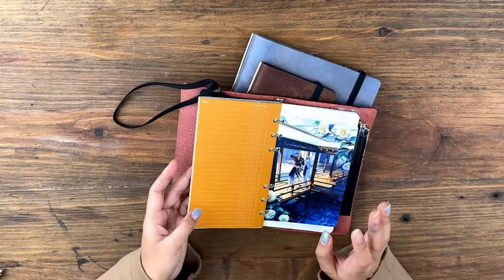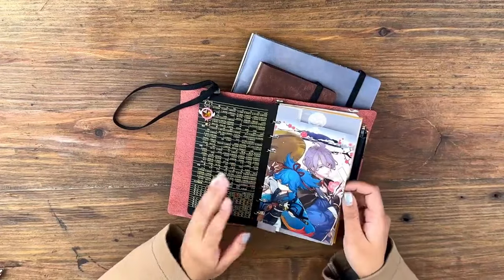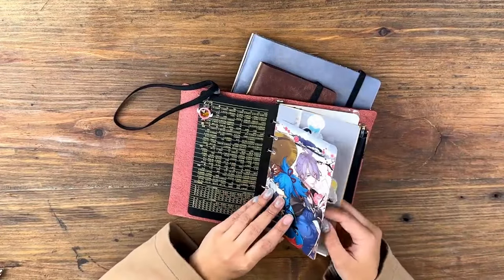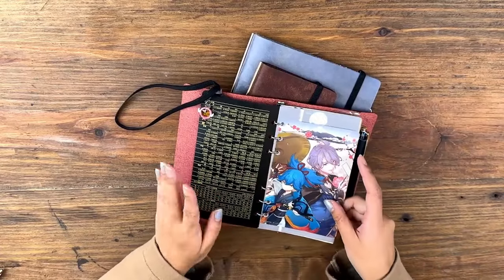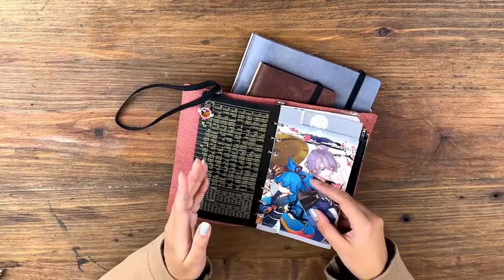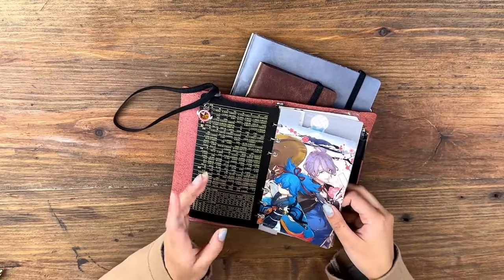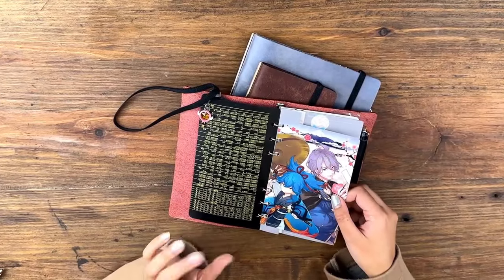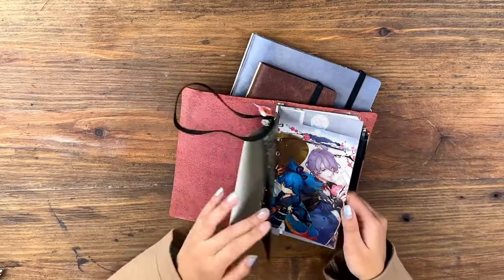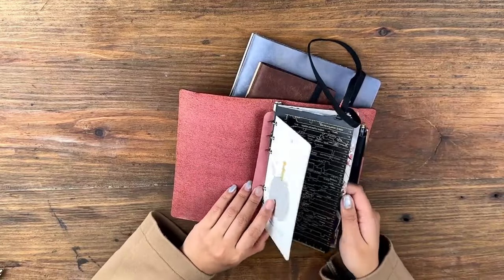Another favorite thing I've come to do with my Plotter is putting in postcards. I remember seeing on the Plotter website that because it's all standard sizes you can put in different refills, so I got myself one of those six-ring adjustable binder hole punches and I just started going ham and putting little postcards in there.